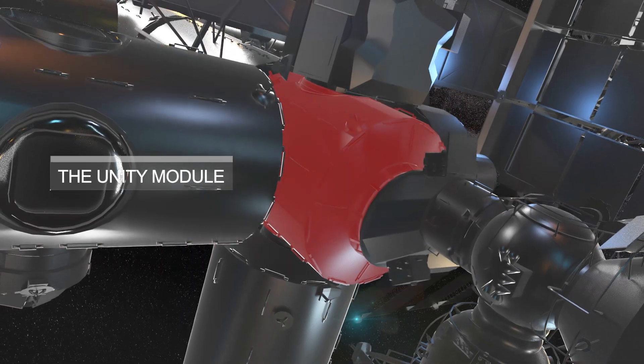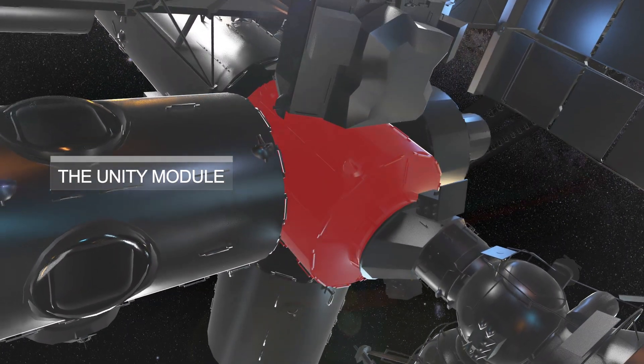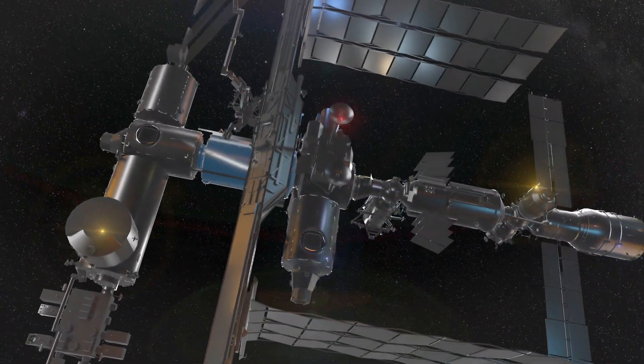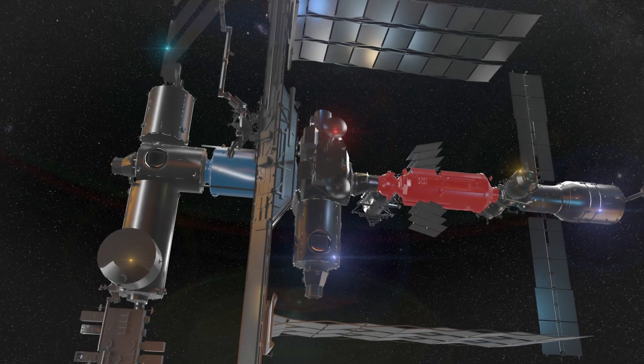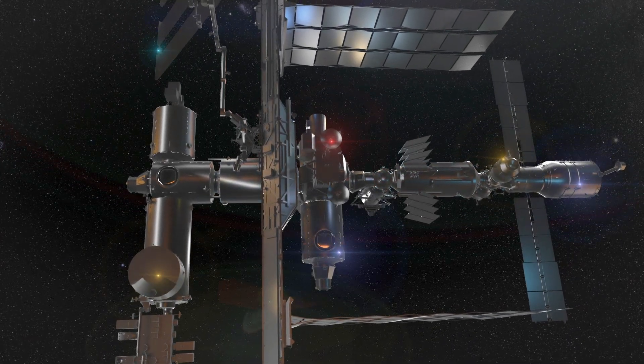Now we will look at the UNITY module, which was the first U.S. component of the ISS. It's called UNITY because it was designed to connect the American and Russian segments of the ISS. Without UNITY, the ISS would not be the international cooperation that it is today.